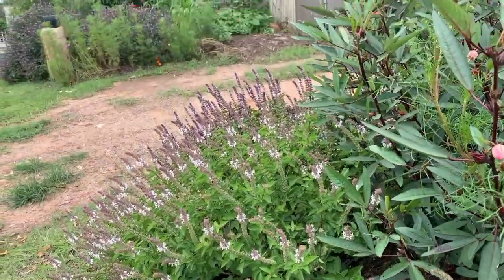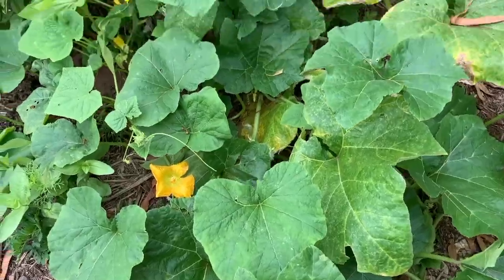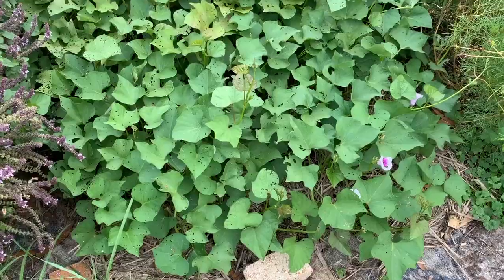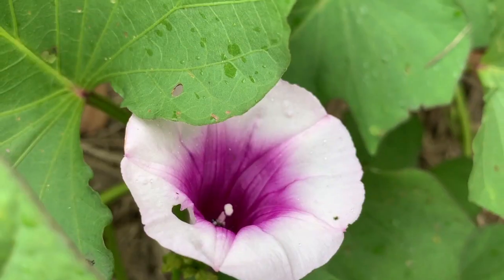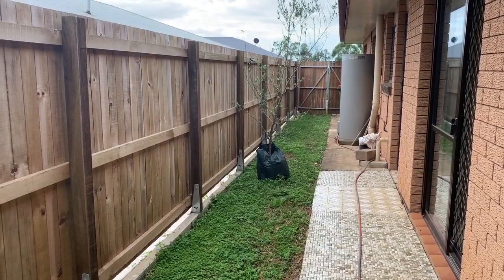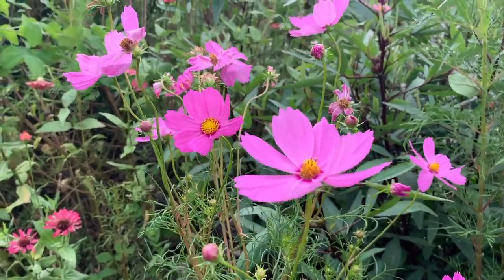In our front yard we have a permaculture inspired mandala on one side, and on the other side we have a sweet potato triplet that is taking over the world. There are still a few untouched areas and plants are constantly changing, but that's where we're sitting at right now.